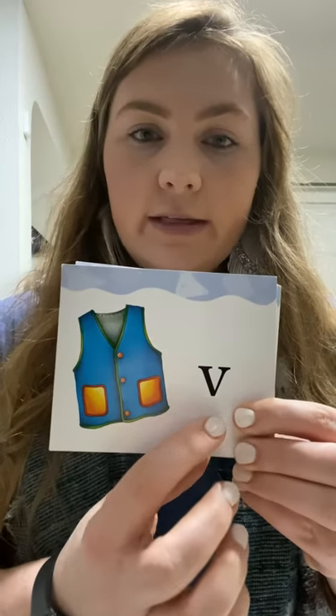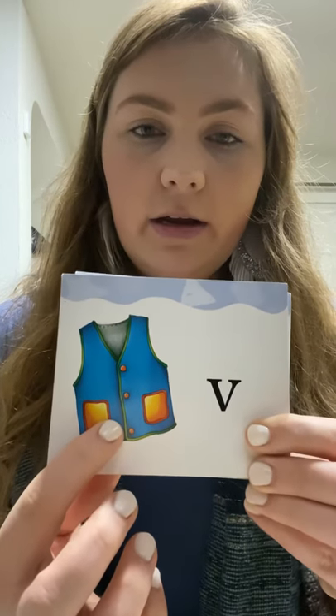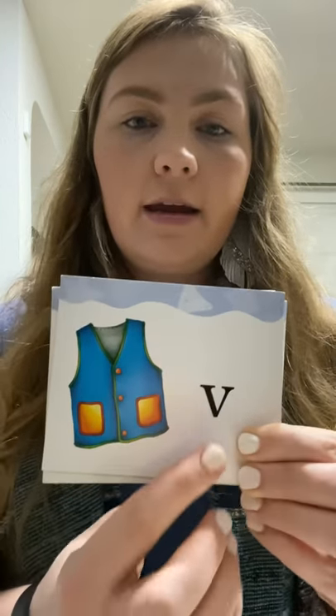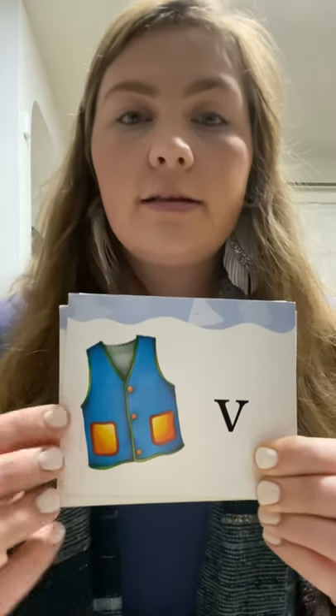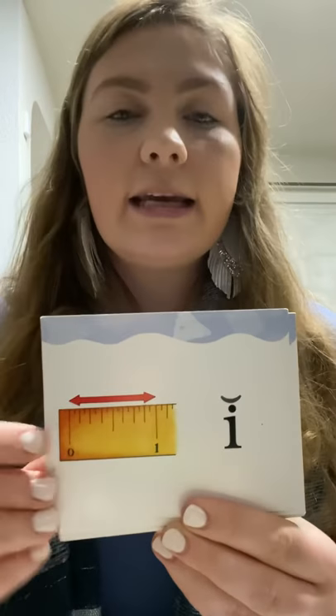We are going to go through our keyword deck — we already know what these are. Remember, whenever we say a card, we say the letter, then the keyword, then the sound. So you would say: V, vest, /v/.